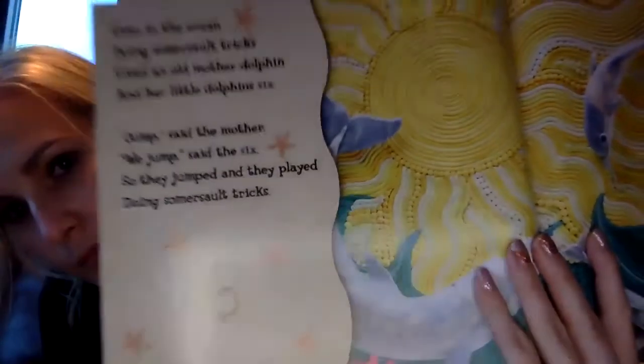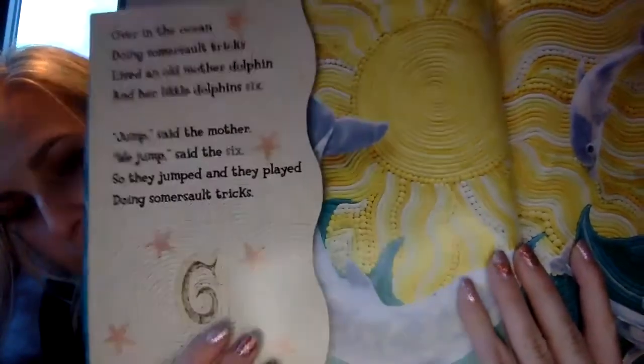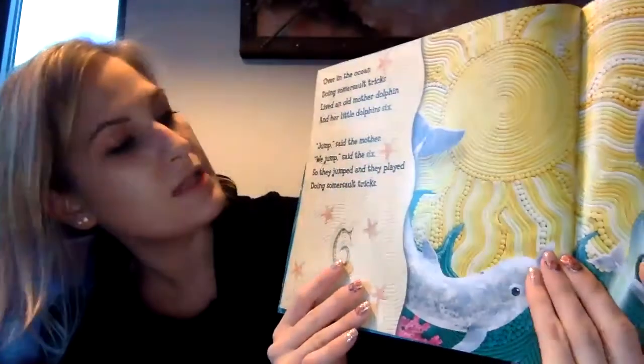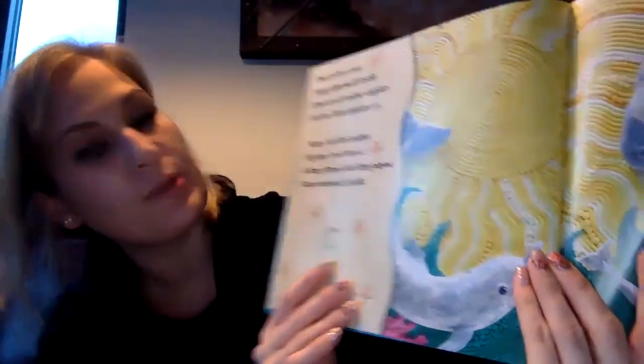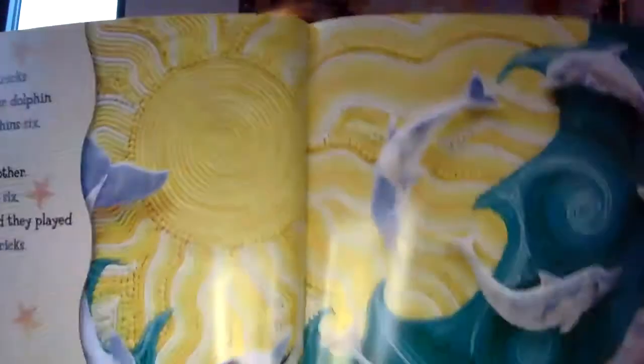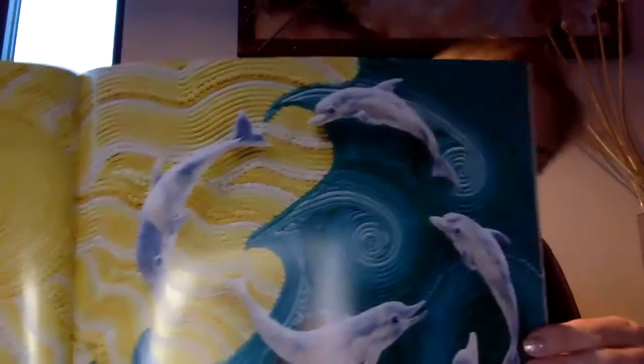Over in the ocean, doing somersault tricks, lived an old mother dolphin and her little dolphins six. Jump, said the mother. We jump, said the six. So they jumped and they played, doing somersault tricks. Six and tricks — they rhyme.